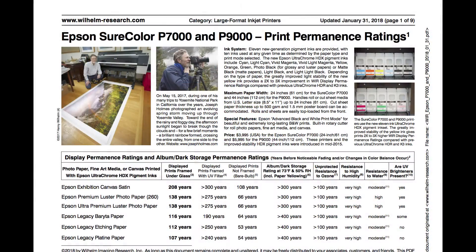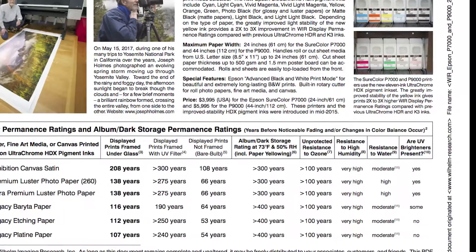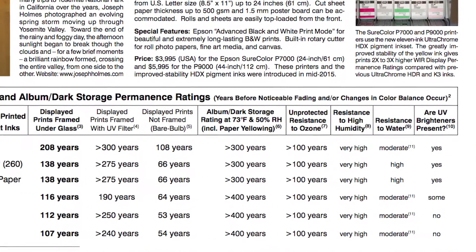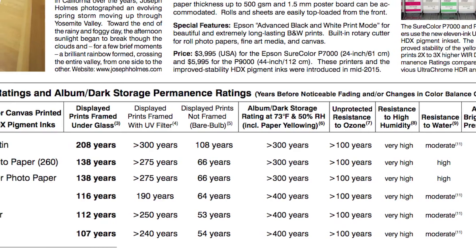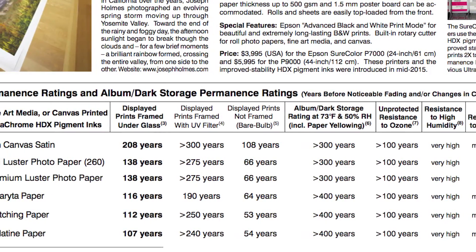The test methods that Wilhelm Imaging Research has developed and the way the data are reported has become the worldwide de facto test method of all of the major manufacturers. Every time the manufacturers increase the permanence of their ink set, the tests have to run much longer.